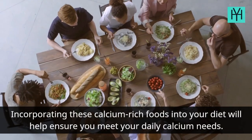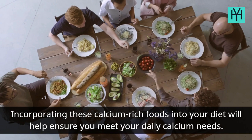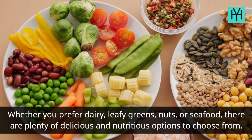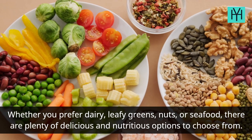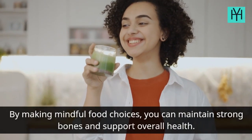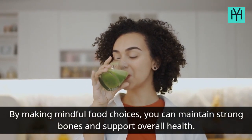Incorporating these calcium-rich foods into your diet will help ensure you meet your daily calcium needs. Whether you prefer dairy, leafy greens, nuts, or seafood, there are plenty of delicious and nutritious options to choose from. By making mindful food choices, you can maintain strong bones and support overall health.